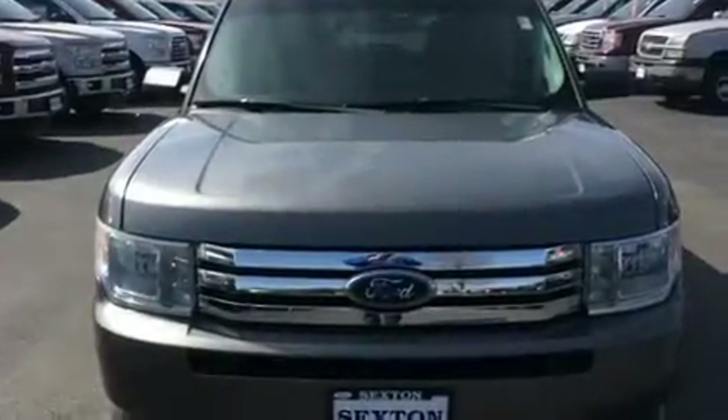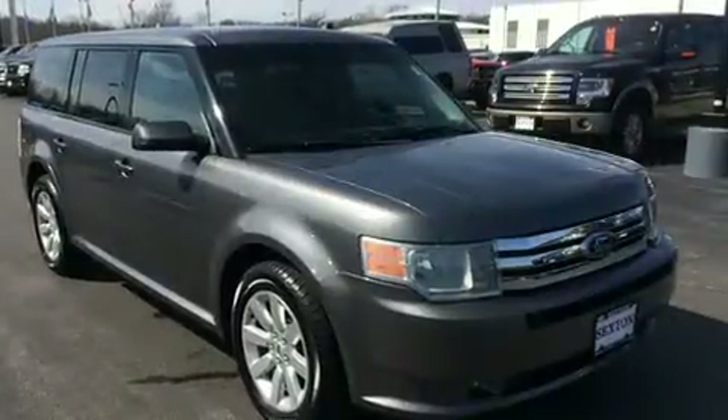Take command of the road in the 2009 Ford Flex. It features an automatic transmission, front-wheel drive, and a 3.5-liter six-cylinder engine.